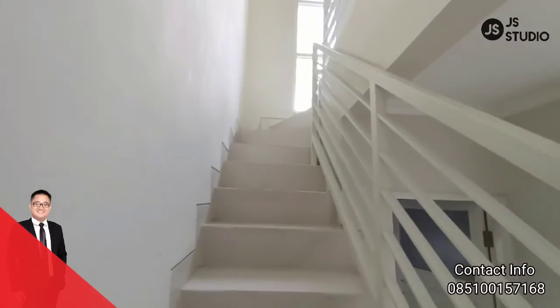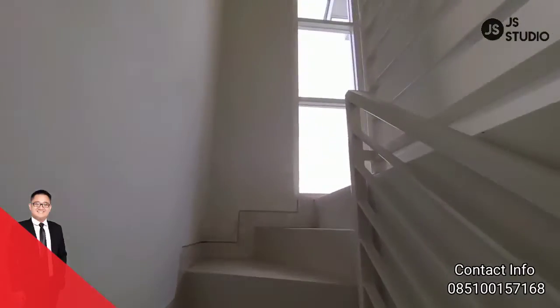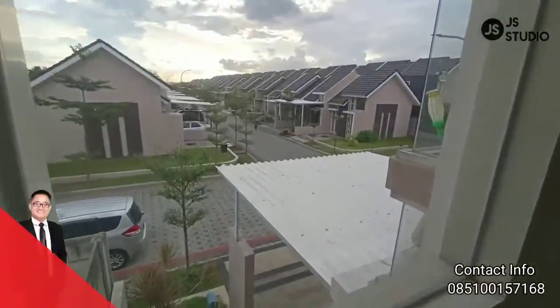Kita lanjut naik ke atas. Naik ke atas ini sudah dilengkapi dengan pencahayaan yang cukup terang di area rumah ini. Kita lihat pencahayaannya dari area sini — ya, cukup terang.